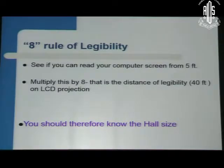For this, I would like to use the 8-H rule of legibility. If you can read a computer screen from 5 feet, say for example you have a hall of 24 feet, then the font size should be readable from a distance of 3 feet. For a hall of 40 feet — 5 times 8 — your font has to be readable from a distance of 5 feet on your computer. That is the meaning of the 8-H rule.